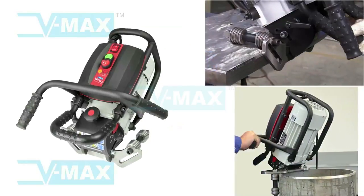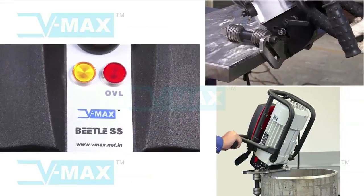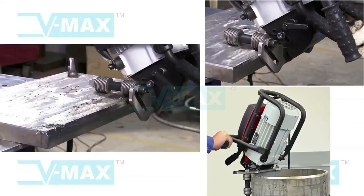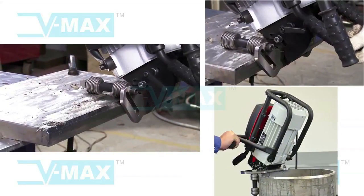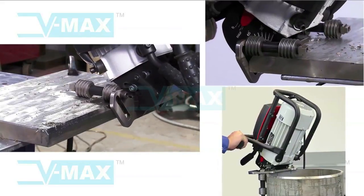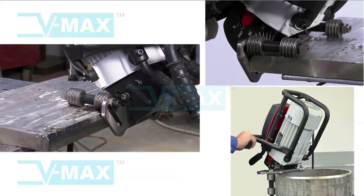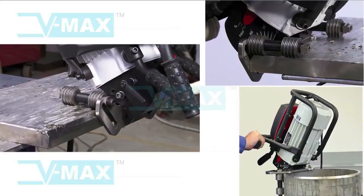Betel SS — the new generation portable beveling machine from VMAX — is specifically designed for use on stainless steel. It utilizes a lower speed motor and all stainless contact surfaces to eliminate contamination of the stainless steel workpiece. Unlike flame or plasma cut weld preparation, Betel SS produces no heat affected zone or distortion of the workpiece.